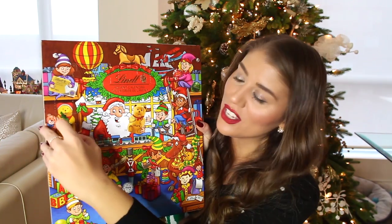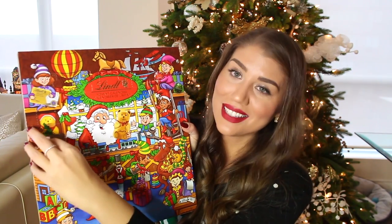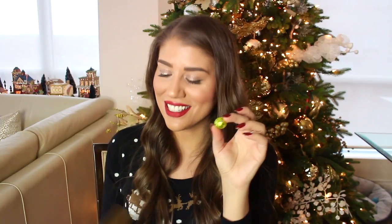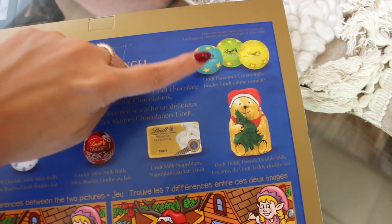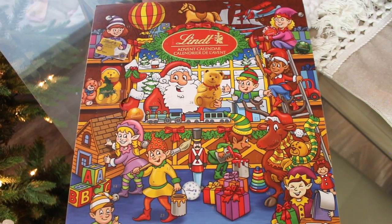I can tell that on day 24 you're going to get the teddy bear — I've had this from experience. Door number one has this little mini milk ball, and I believe it's the Lindt hazelnut cream ball, which is like a baby version of their bigger truffles. Very good! I didn't even mention the price — this is actually on sale for $9.99, which I think is really good.